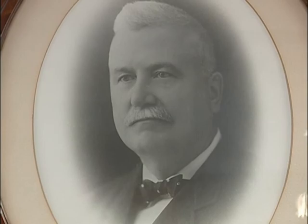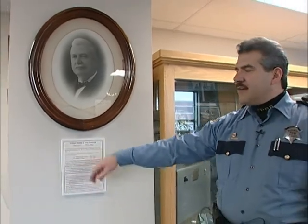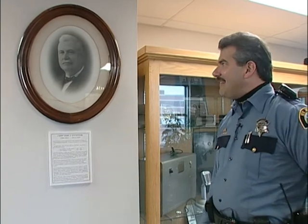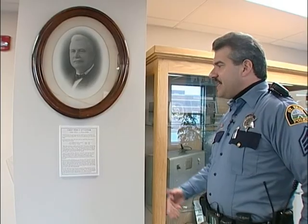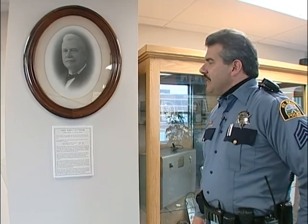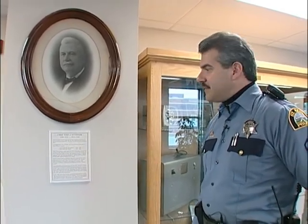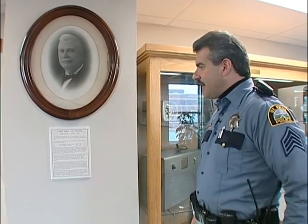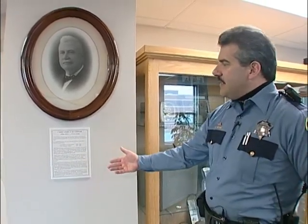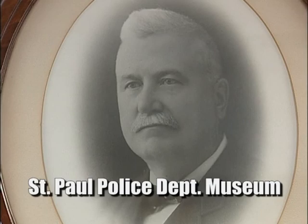This is a picture of a former chief, Chief John J. O'Connor. He was St. Paul's longest-tenured chief, with two different terms: 1900 to 1912 and then 1914 to 1920 — 18 total years. He was famous for, in order to keep his citizens safe, making a deal with criminals and gangsters. He said that so long as they stayed out of trouble and didn't commit crimes in the city of St. Paul, the police department would not bother them. That lasted for a short period of time and then backfired, because in the 1930s the gangsters caused problems in neighboring cities, which brought problems into St. Paul. So that system really backfired on him and the city.